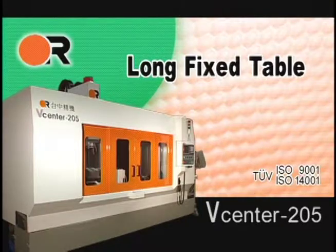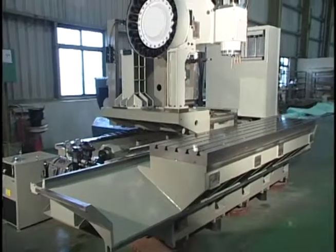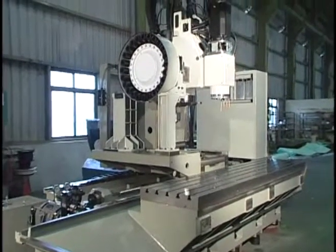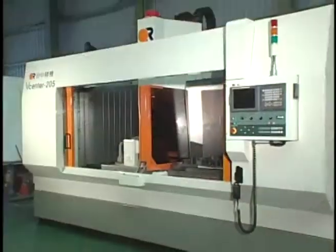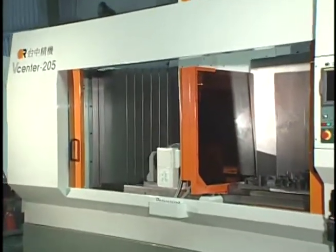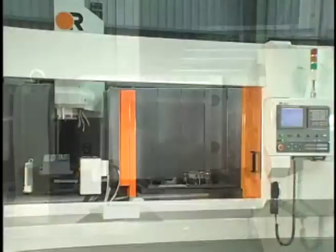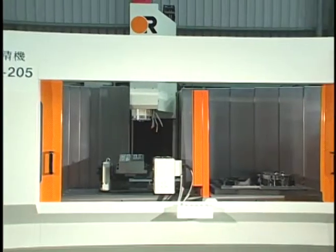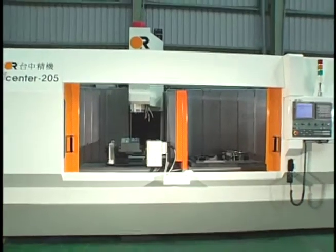Long Fixed Table. The Fixed Work Table assures uniform accuracy at full stroke of X-axis travel even when oversized or off-center parts are loaded. Designed for easy installation of 4th axis rotary tables and or hydraulic fixtures when compared to conventional VMC with 2-pallet APC Auto-Pallet Changer.